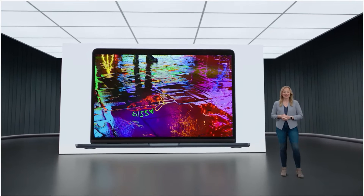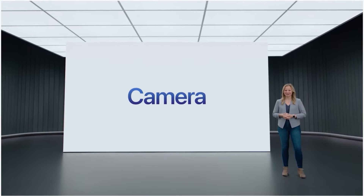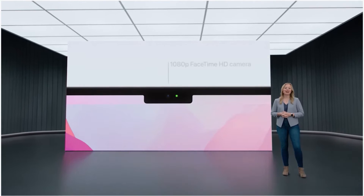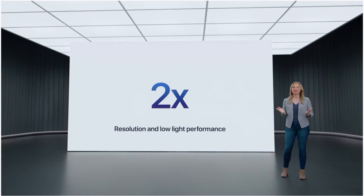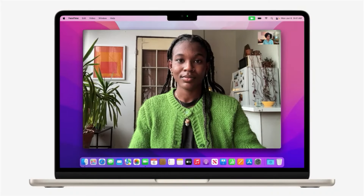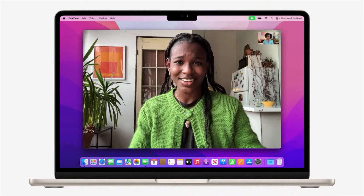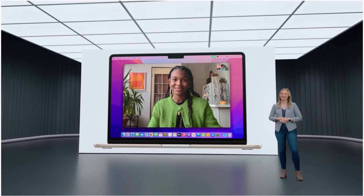Having a great camera is more important than ever these days, so MacBook Air features a new 1080p camera with twice the resolution and twice the low-light performance of the previous Air. Combined with the processing power of M2's advanced image signal processor, you'll look great on video calls.